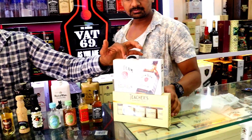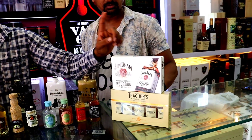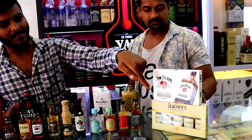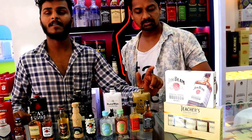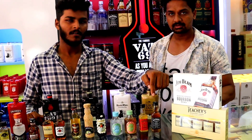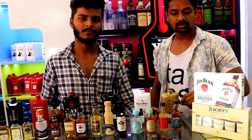This is Jim Beam Bourbon — it comes in packs of 5 pieces; 1 piece is 140 rupees, 5 for 700 rupees. Below that, Teacher's Highland Cream: 1 piece is 110 rupees, 5 pieces for 550 rupees. Each piece is 60ml — that's the miniature pack.